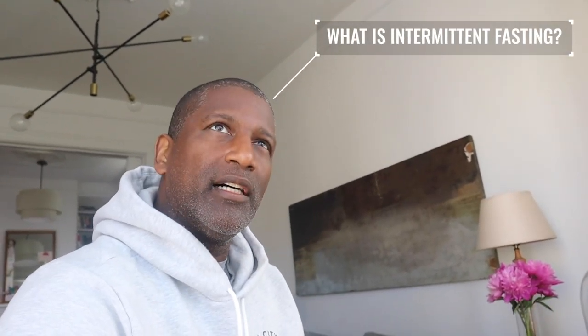What is intermittent fasting? Intermittent fasting in a nutshell is abstaining from food for a certain amount of time and then allowing yourself another specific amount of time, which is a lot smaller, to eat.